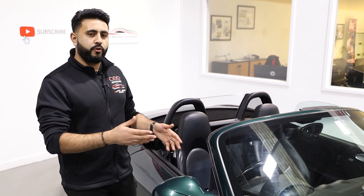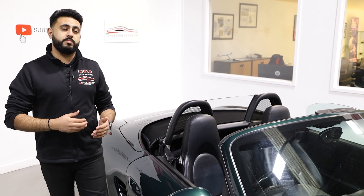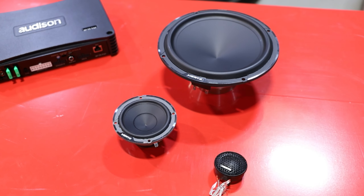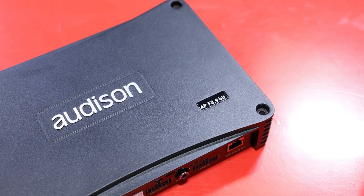These 'Behind The Sound' series videos are not only for our customers to see exactly what went on behind the scenes, but also for you guys at home to give you an idea of what is actually possible on these vehicles. These are just a design completely configured for our particular customer — but they're completely customizable.